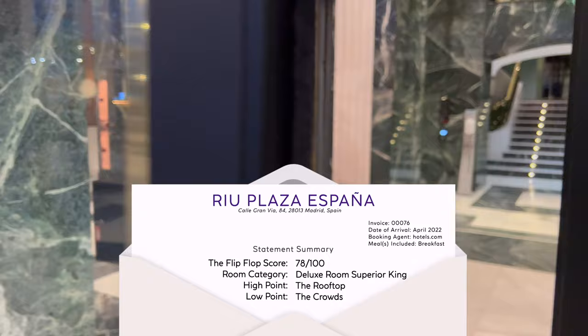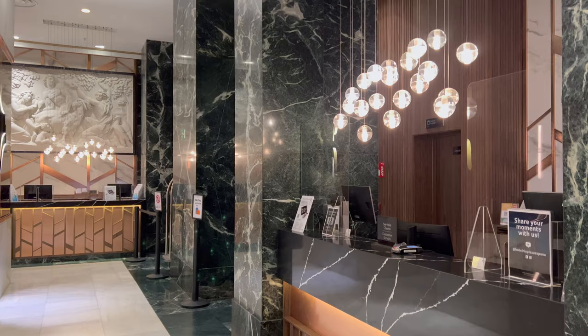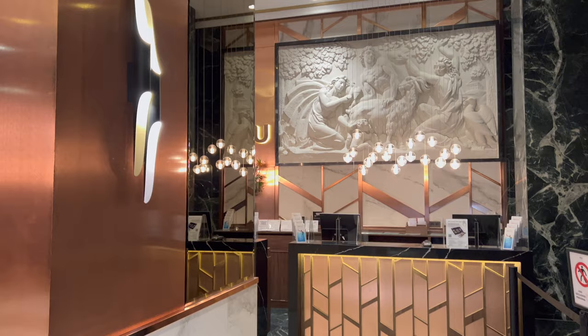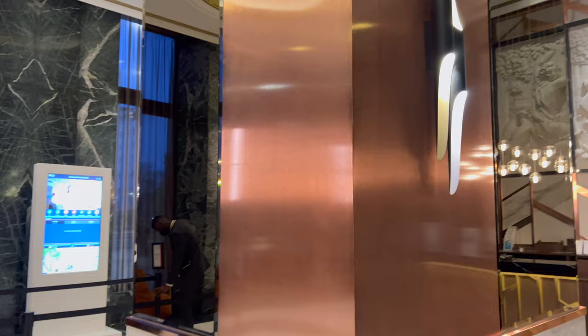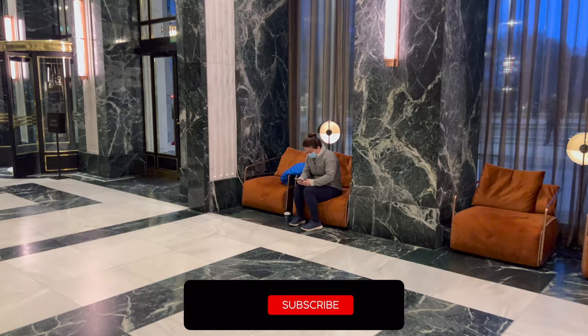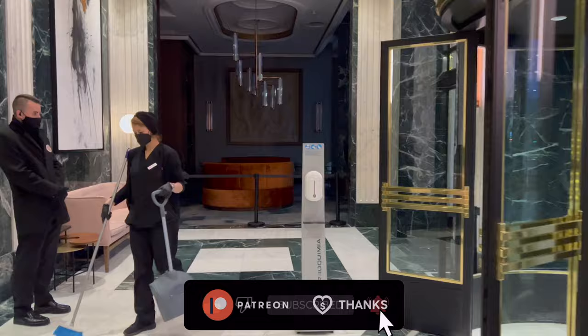If you'd like to know the exact rate that I paid, my next five videos in queue, or info about all of the gear that I use on a daily basis, check out the description below. Whether you're here doing research for your next trip, reliving a past one, or perhaps you just have autoplay on and have no idea how you got here, I appreciate you checking the channel out. Please give this video a big thumbs up and perhaps subscribe for three new videos each week. Feel free to also check out my Patreon linked in the description below — a big thank you in advance.